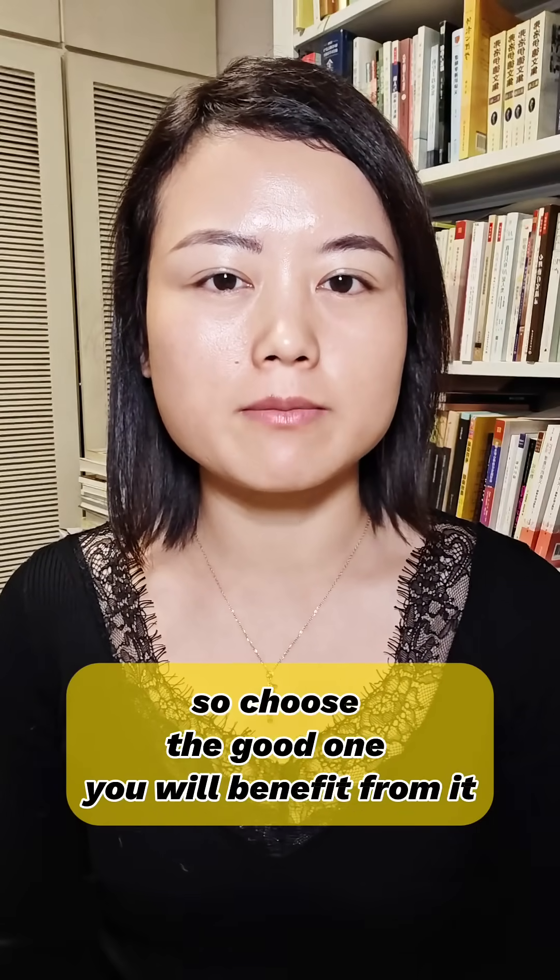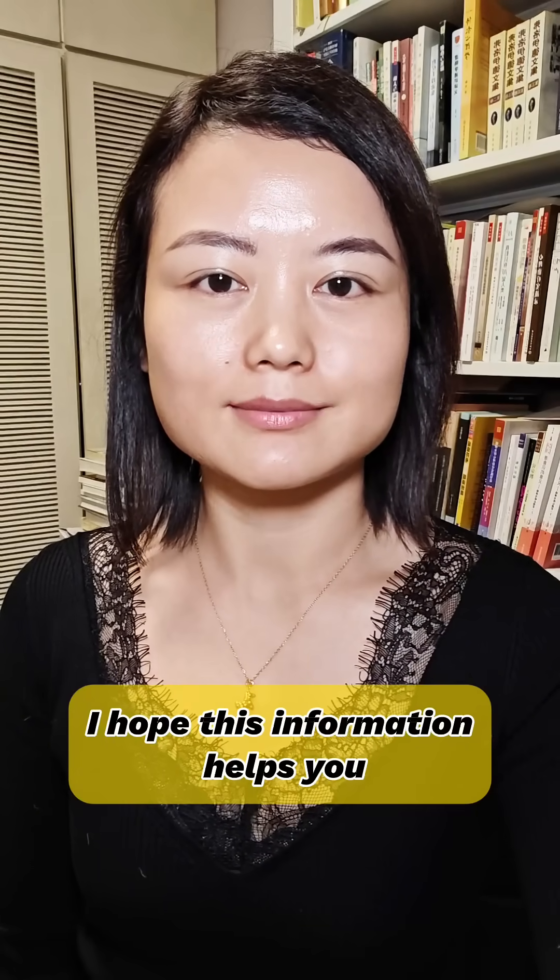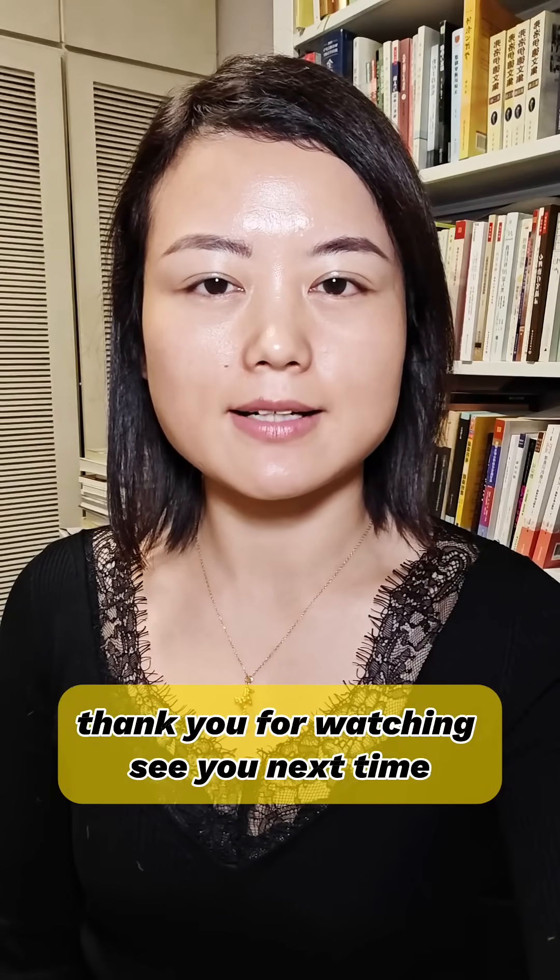You will benefit from it. I hope this information helps you. Thank you for watching. See you next time.